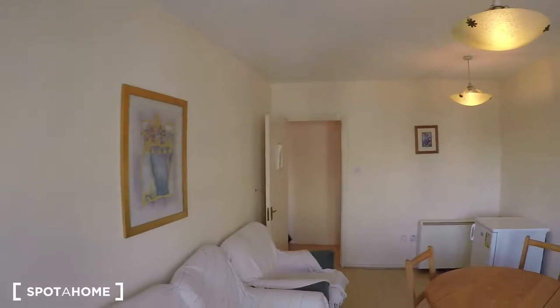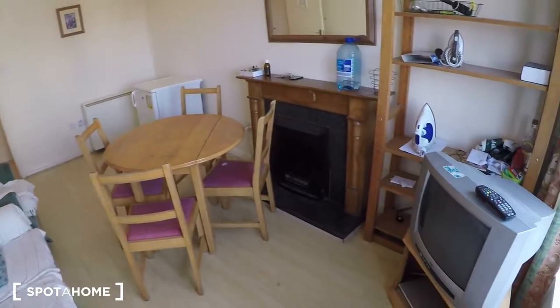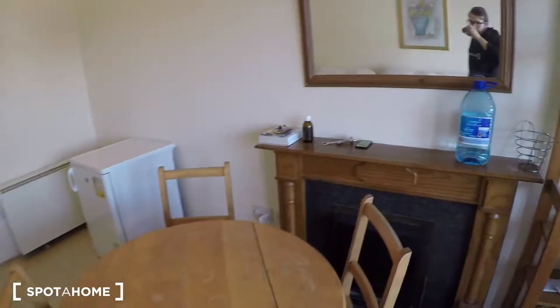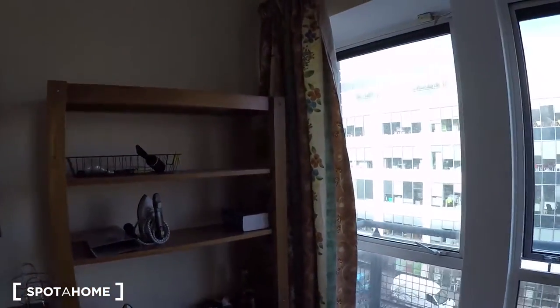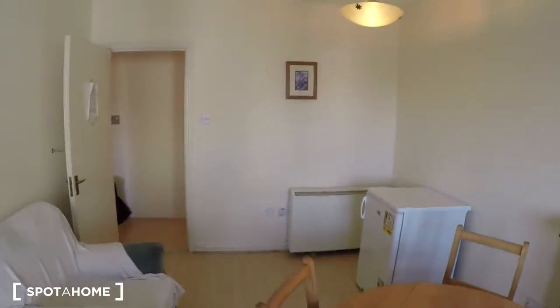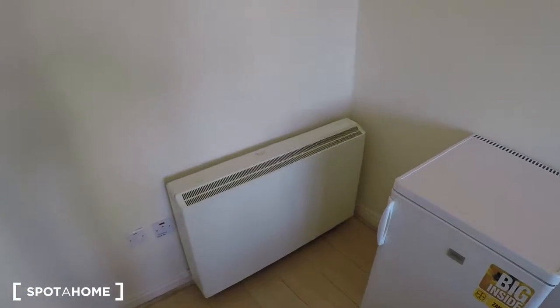So this is the living room. This is the sofa, table, and there is a TV and some storage space here. And this is the heating unit — it's an electric heating unit.